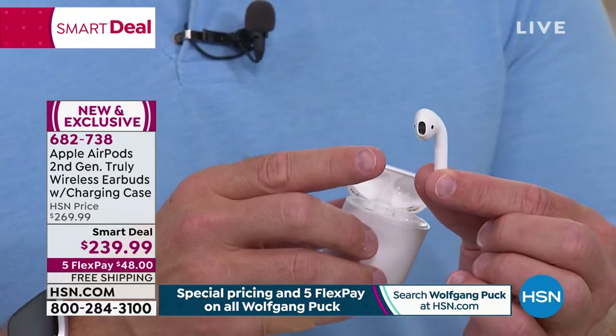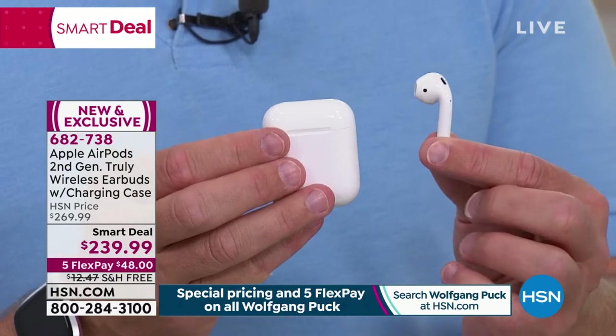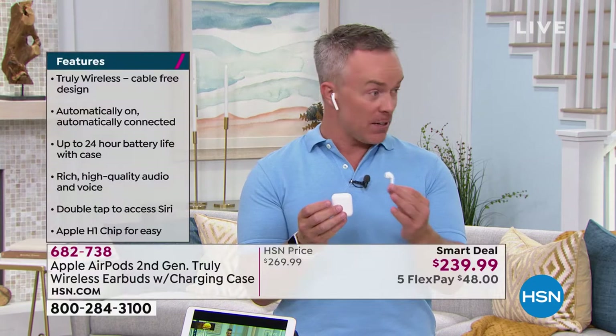The audio comes from Beats — Apple bought that audio company a few years back, probably the number one audio company at the time. The thing is, if you look at the Beats line of products, they don't have a truly wireless earbud — this is it. So you're walking away with Beats audio and Apple technology.